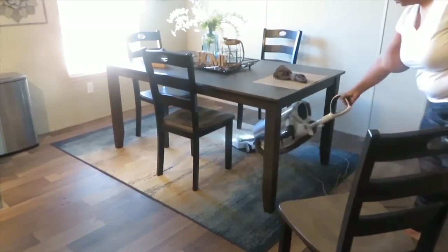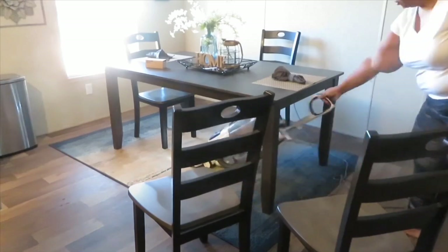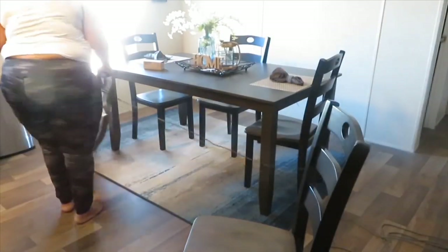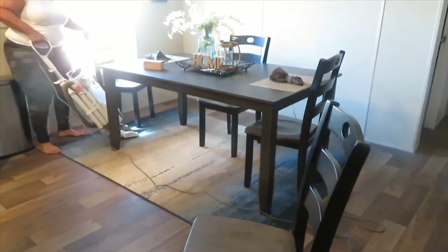I don't normally vacuum every day, but I do give the house a good vacuum on Mondays. Not a whole lot to do every day of the week, but Mondays I will freshen up each room with the vacuum.